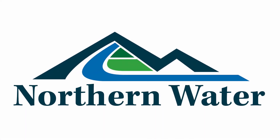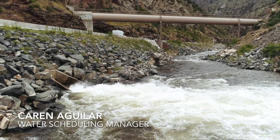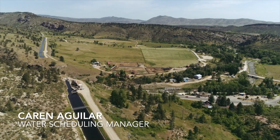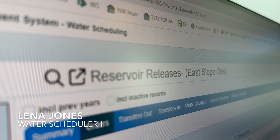We're delivering water to 375 different delivery points — those could be all along our canals, they could be in the river. We can have anywhere from 200 orders in one weekend. It does get hectic at times, but I do enjoy working under the pressure to make sure that we are delivering water to our allottees and entities as it is needed.